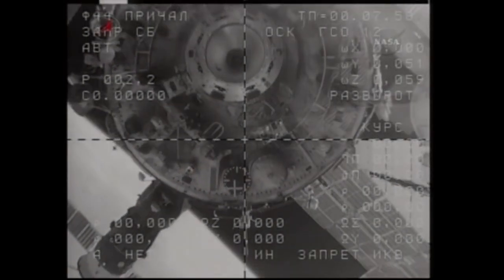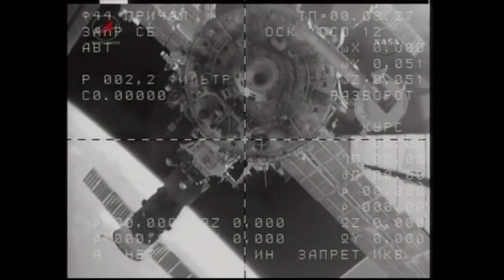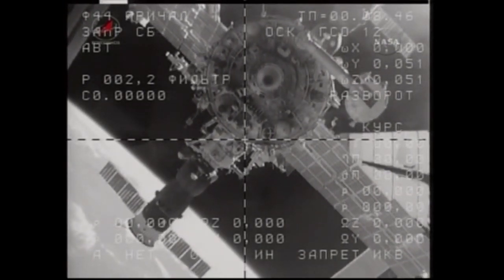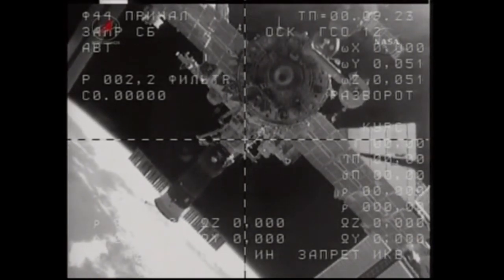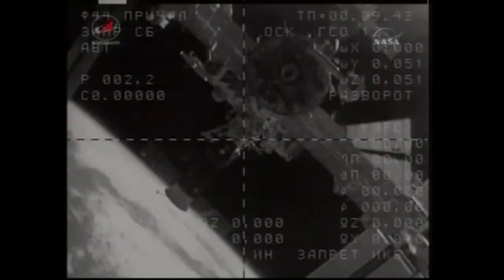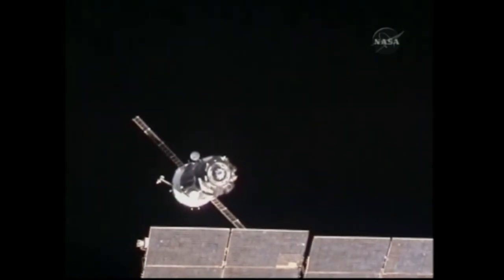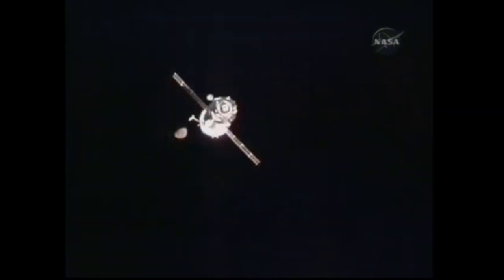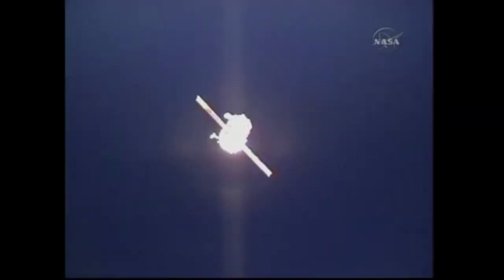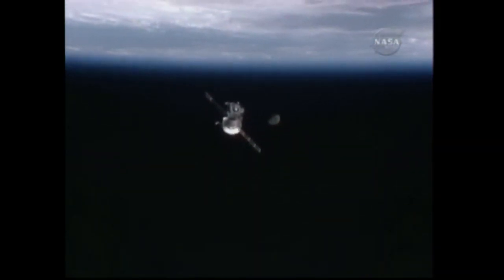Soyuz TMA-17 backed away from the International Space Station, the two vehicles 215 miles above Mongolia. On June 2, 2010, Expedition 23 commander Oleg Kotov, along with Tim Creamer and Soichi Noguchi, entered and strapped into their custom seats in Soyuz TMA-17 and undocked from the aft port of the Zvezda module. After a successful deorbit burn, the Soyuz TMA-17 crew capsule landed on the steppes of Kazakhstan at 03:25 UTC on June 2, 2010, wrapping up their six-month stay aboard the station.